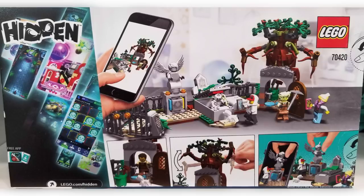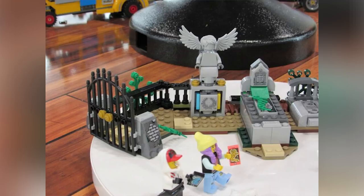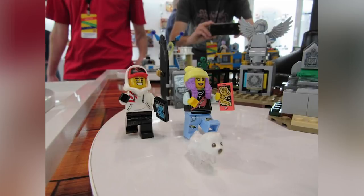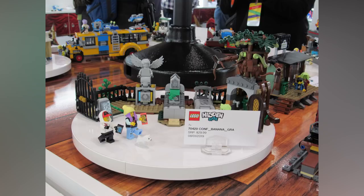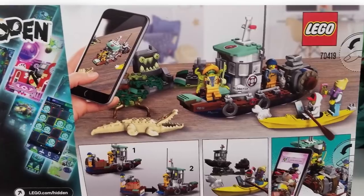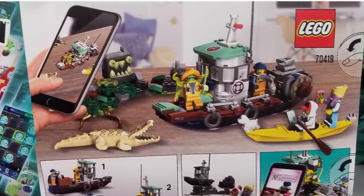This graveyard set is 335 pieces, sells for $29.99. There's a haunted tree that looks similar to that haunted tree we got from one of those Scooby-Doo sets a few years back, but other than that there's basically no other similarities. It is a pretty unique build. Here is a picture for the boat build. It's 310 pieces, also $29.99. Love the tugboat — it doesn't even have to be a haunted tugboat. I just like the look of it.